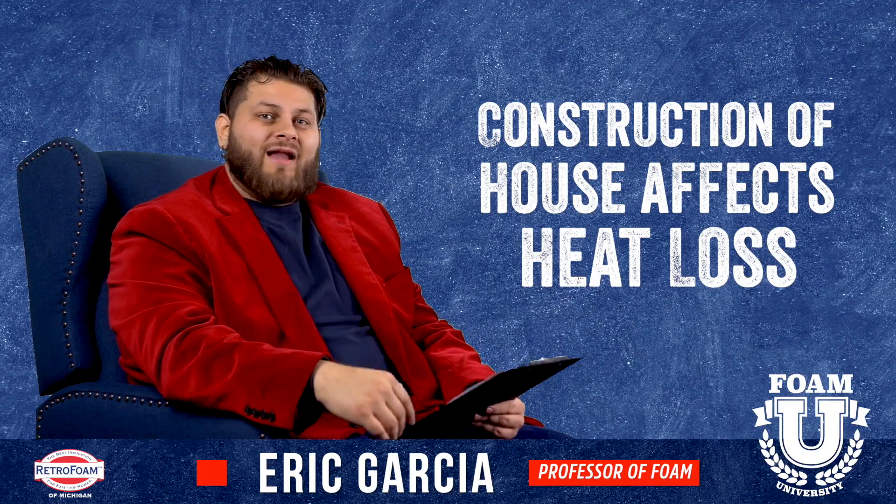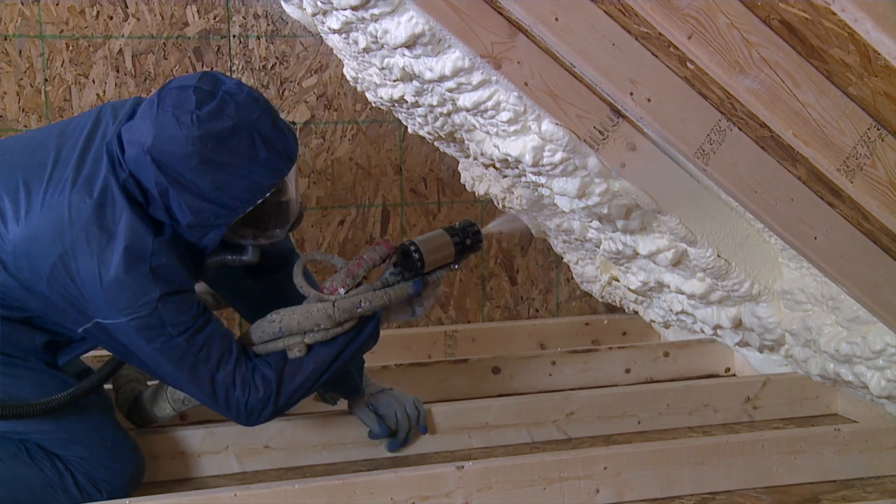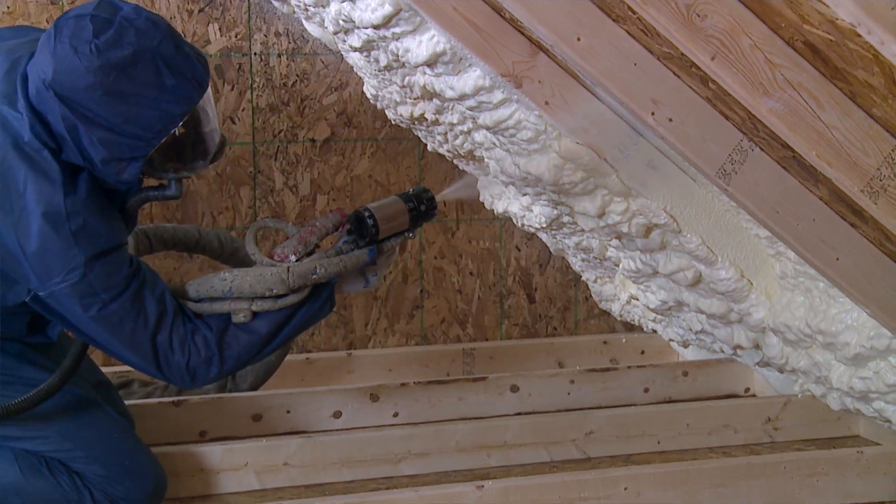If you have a traditional attic with an attic space, then yes, foam insulation — specifically on the roof deck — can definitely help with that issue.